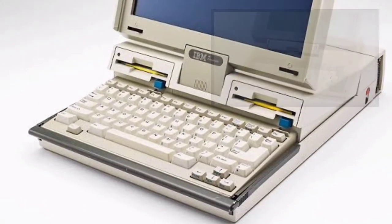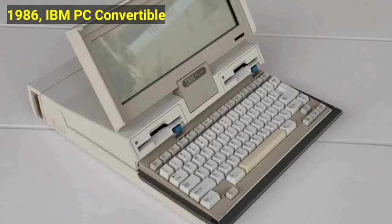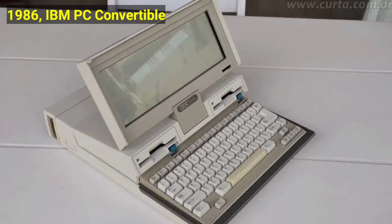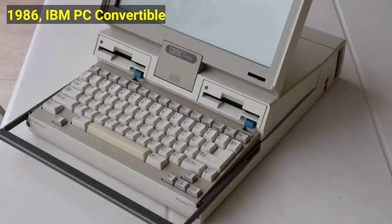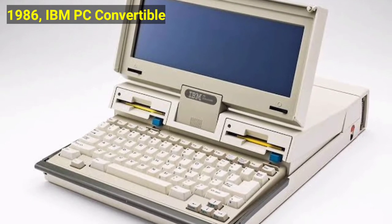In 1986, the IBM PC Convertible was introduced. Also among the first commercial IBM-compatible laptops was the IBM PC Convertible, introduced in 1986. It had a CGA-compatible LCD and two floppy drives, and it weighed 13 pounds, which is 5.9 kg.